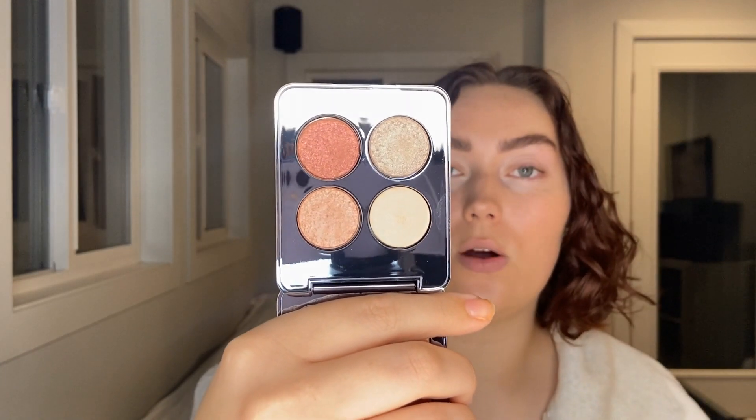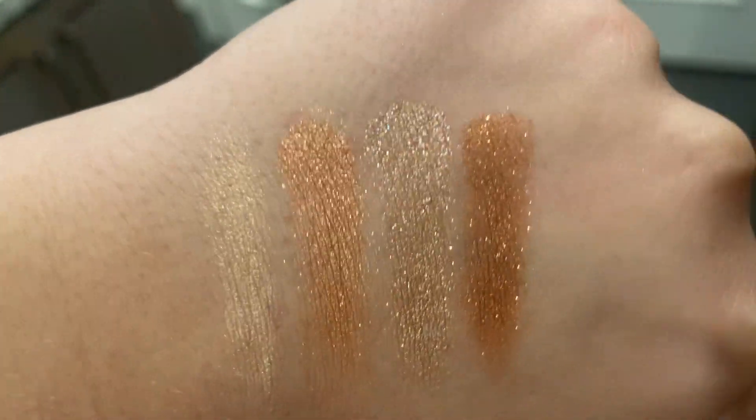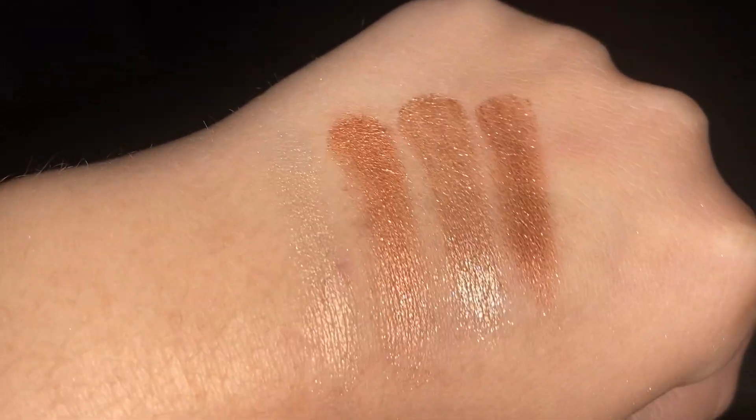Here she is — she's a really cute neutral leaning warm moment. There's a little champagne, a slightly more gold champagne, a more taupey situation, and then a pretty rusty maroon. There are also two different formulas in here. The cream shade on top is more of a true cream shadow, whereas the others are almost more like cream-powder hybrids. Honestly, based on Lauren's videos, I was expecting the cream shade to be a bit of a dud, so I kind of knew that going in.